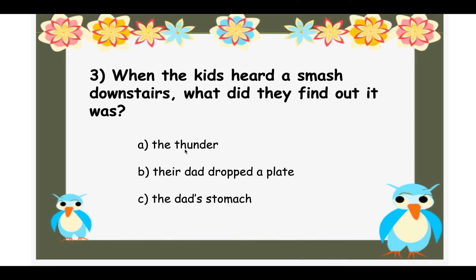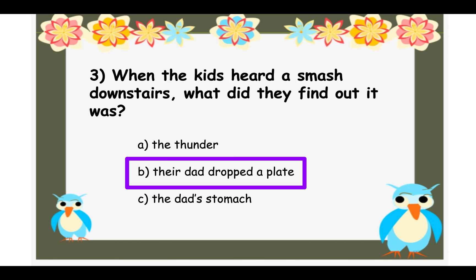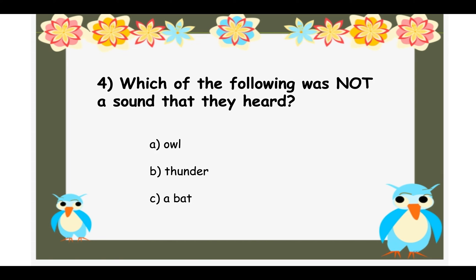The answer to question three is B — their dad dropped a plate. They realized Dad was making a sandwich and accidentally dropped the plate on the floor, which made the smash sound. The dad's stomach was making a grumbling sound, and the thunder was making a louder, harder banging sound — those were two separate sounds.